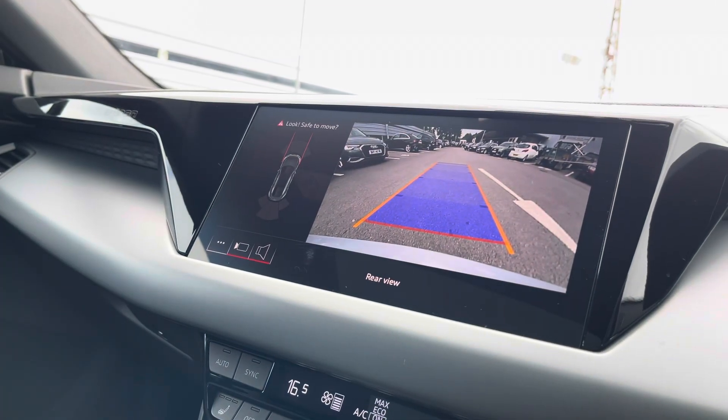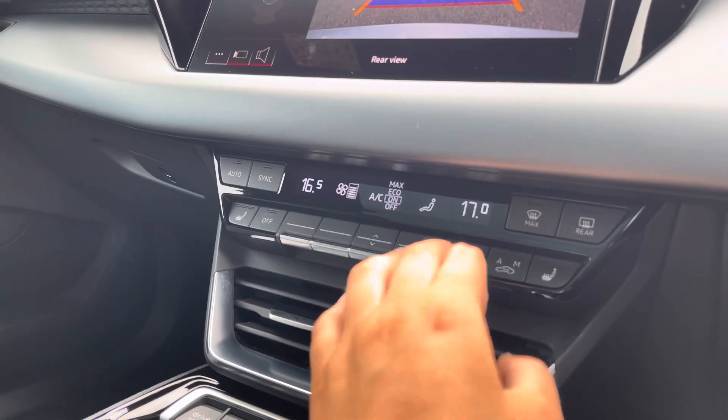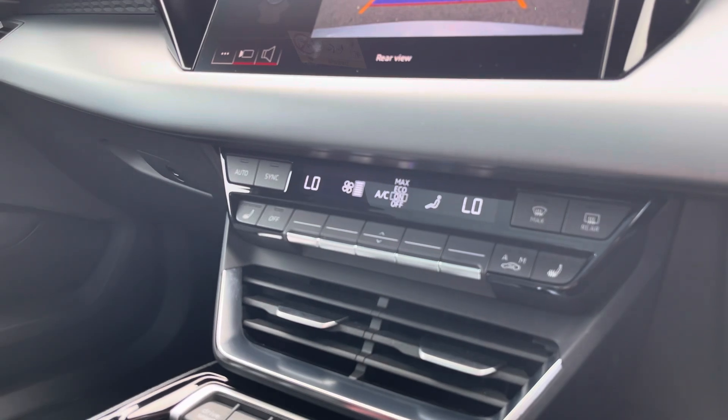We also have a rear-view camera which is ideal for reverse parking. Below that, we've got the dual-zone climate control unit, and of course the front seats are also heated for extra comfort.